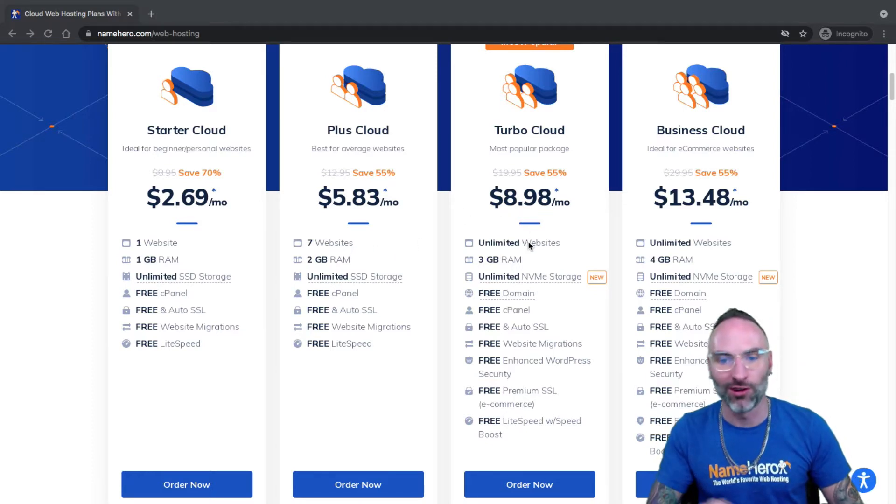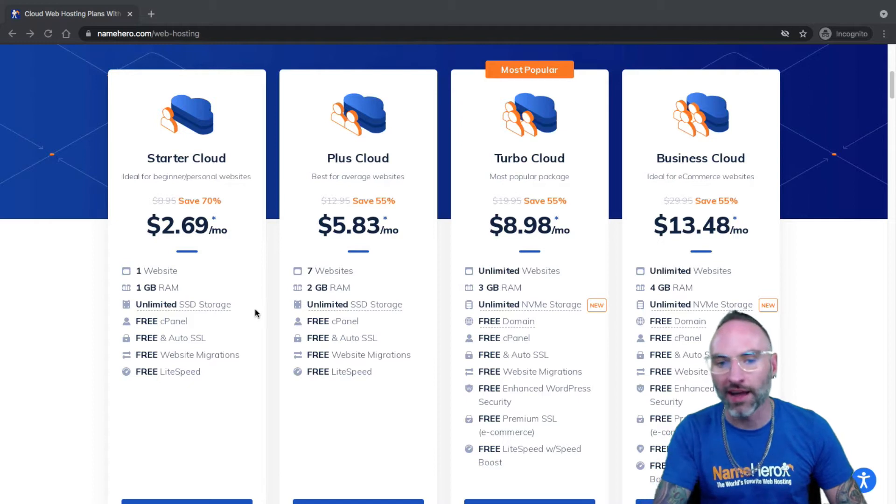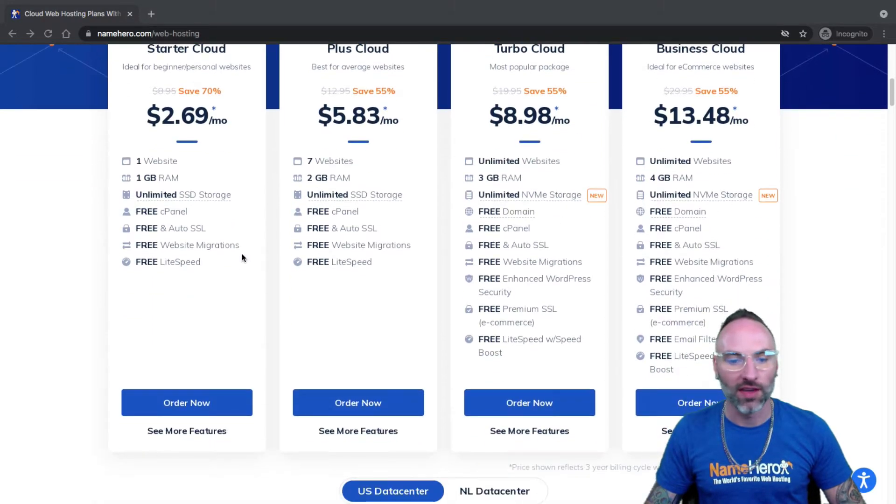Instead of every time you want to start a new website having to come buy a web hosting package, you can just start off with our Turbo Cloud package because it allows you the ability to create unlimited websites. So you don't find yourself a year or two down the road with the Plus Cloud needing more room. The Starter Cloud is a great package but only allows for one website. The Plus allows for seven, whereas the Turbo and Business allow unlimited websites. We also offer NVMe storage, which makes your site load extremely fast, for the low price of $8.98 a month on our 36-month period.